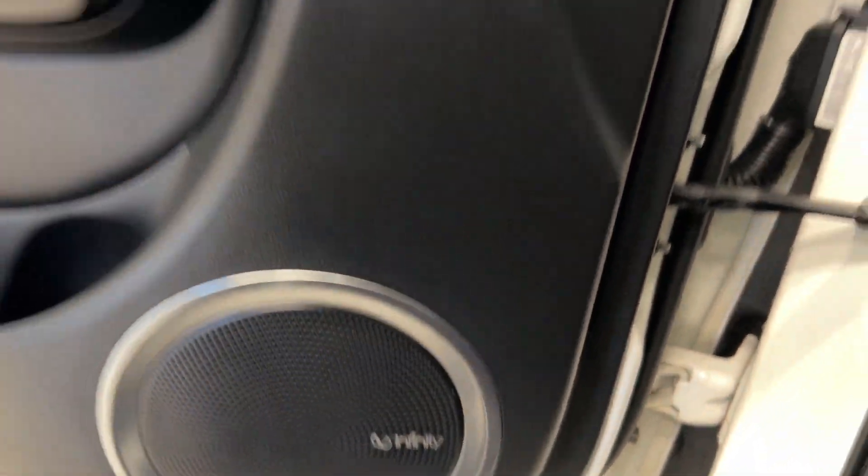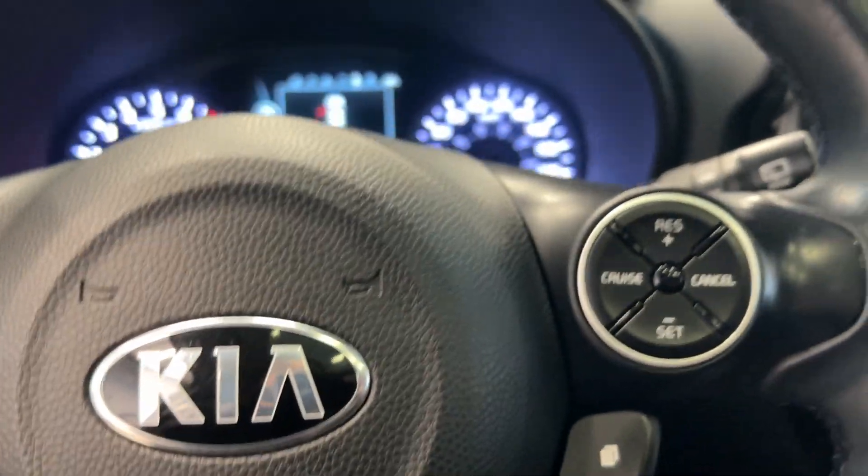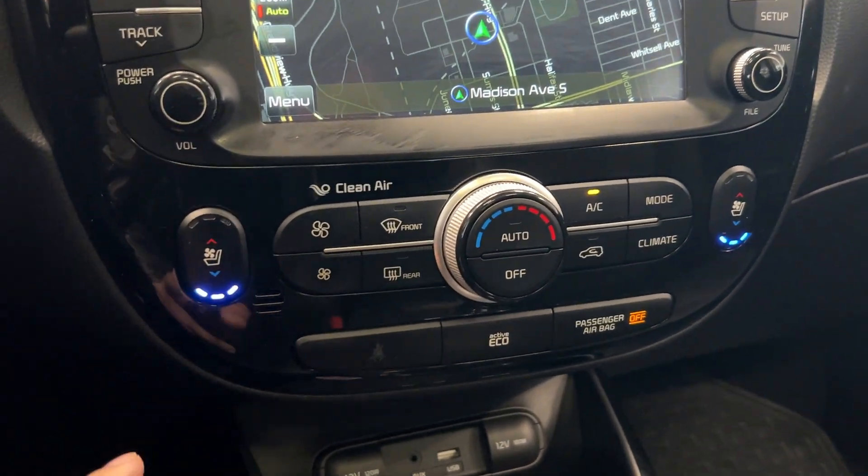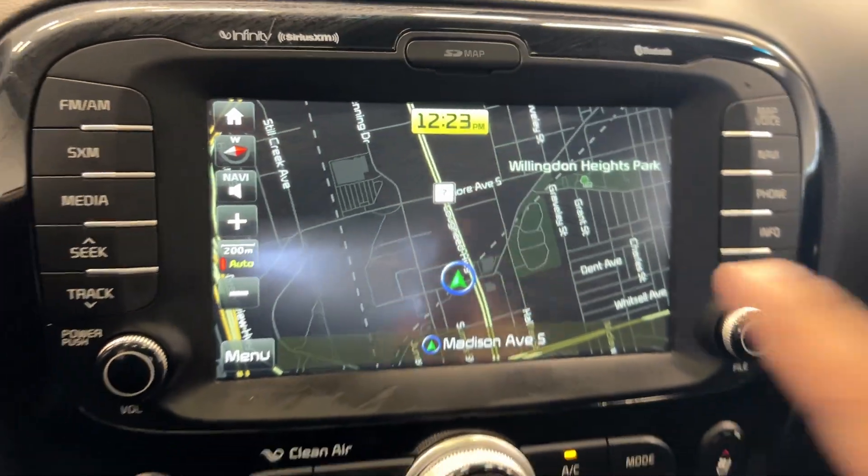We have Infinity speakers, cruise control and Bluetooth connectivity, a heated steering wheel, heated seats, and ventilated seats — which is really cool — and built-in navigation.